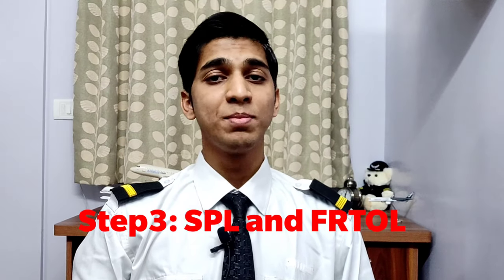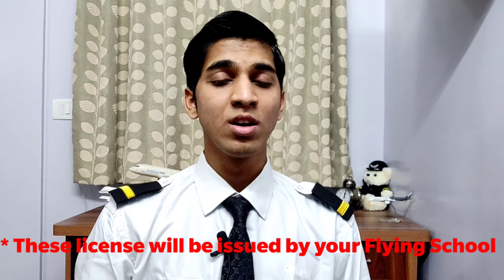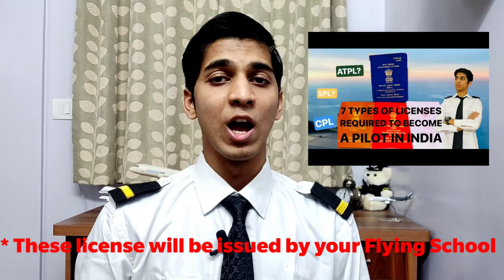Step 3: SPL and FRTOL. SPL stands for Student Pilot License and FRTOL stands for Flight Radio Telephone Operator's License. These two licenses are mandatory before you join a flying school. I have also made a video about this in which I have explained all about different types of licenses — you can find the link in the description below.